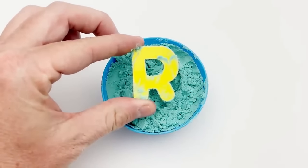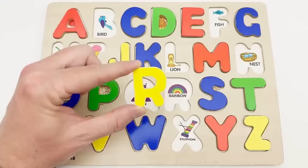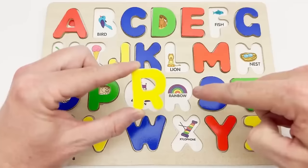R — yellow R. Our yellow R goes right here. R is for rainbow.